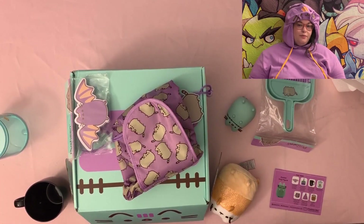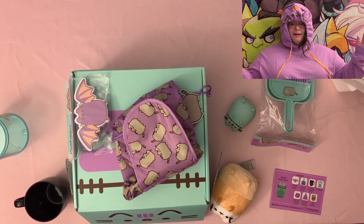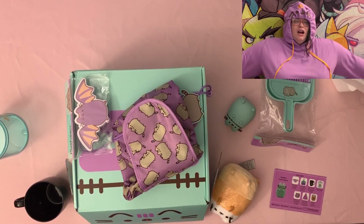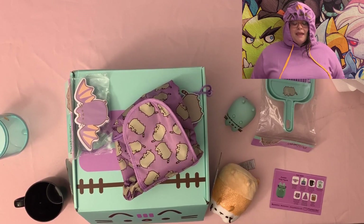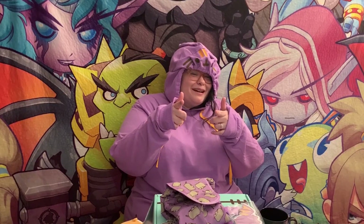No complaints! I didn't care — even if that pouch had been a turd, with everything else in the box it's so worth it. If you guys aren't subbed to the Pusheen box, I always recommend it — it's the best box. The last two were kind of meh so maybe they listened and gave us this glorious box. As always I'd recommend the Pusheen box — thank you guys for sticking around, feel free to subscribe and leave a comment. I'll see you in the next one!